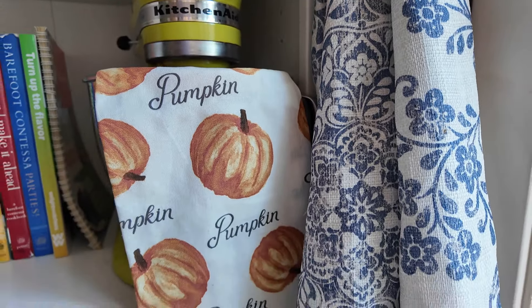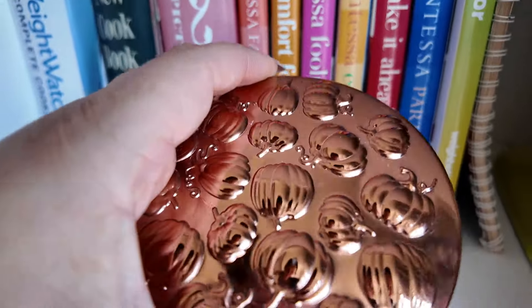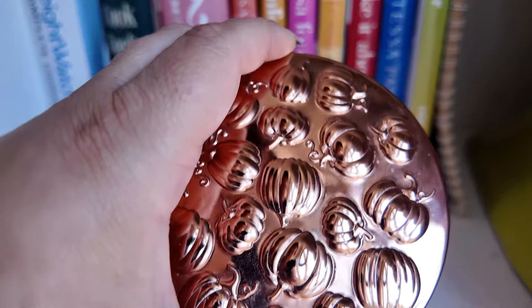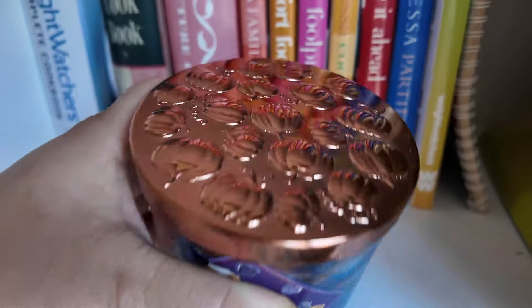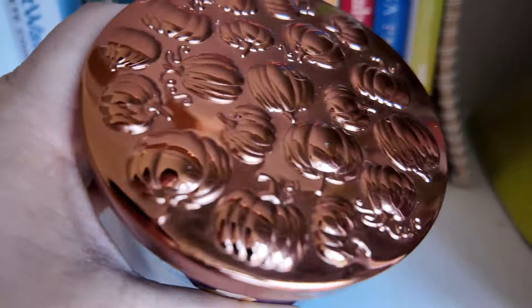I have a Bath & Body Works candle — I think it's the Blueberry Maple Pancakes scent — it's like a bluish purple, which is perfect for the color scheme, and it's got a copper lid with metallic pumpkins on there. I thought that was perfect, so I can use the candle as decoration.